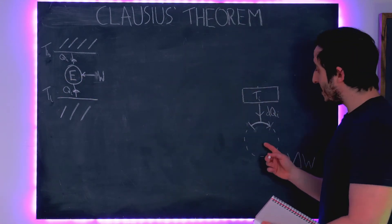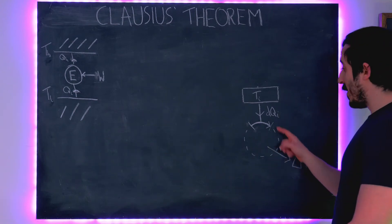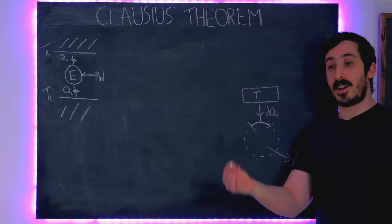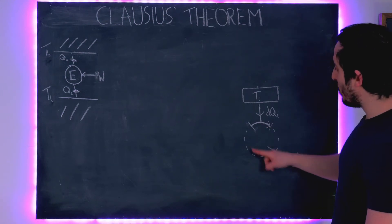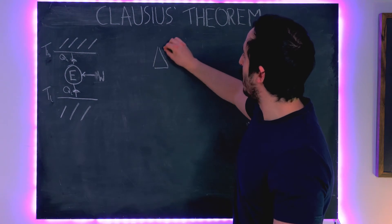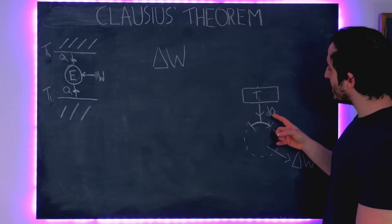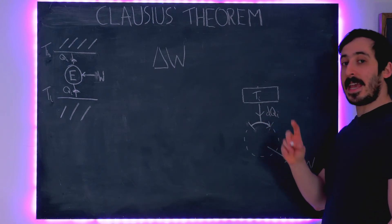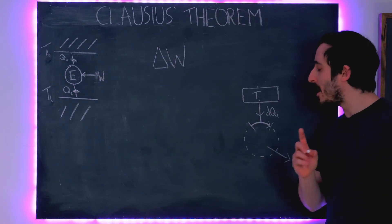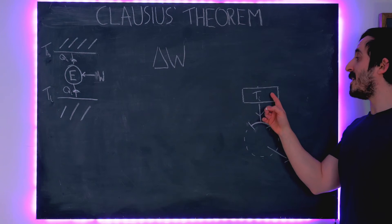This diagram - the circle - represents an engine and the cycle of an engine. Starting here and going around the entire cycle, the engine ends up in exactly the same state it started. Over the course of one entire cycle it outputs some amount of work, delta W. Looking at one small part of the cycle, we have heat DQI being put into the engine from a reservoir at temperature Ti. Unlike a Carnot engine where the reservoir is at a fixed temperature, here Ti can change.